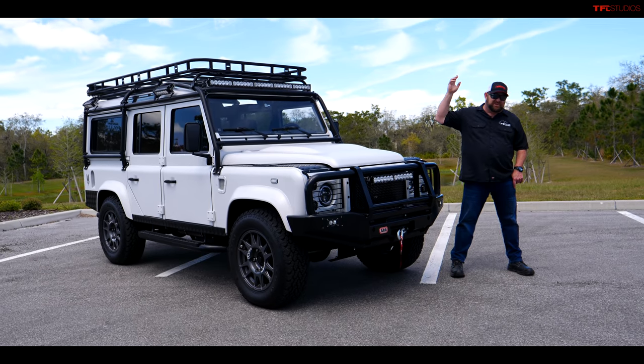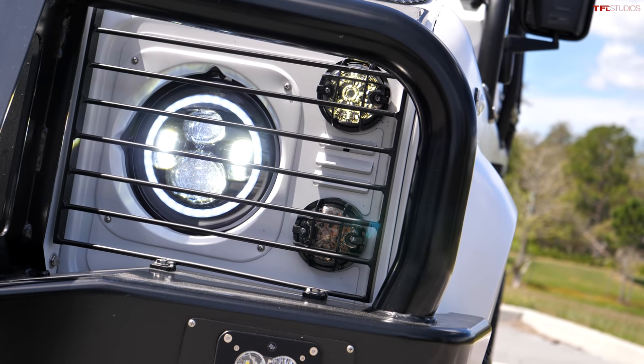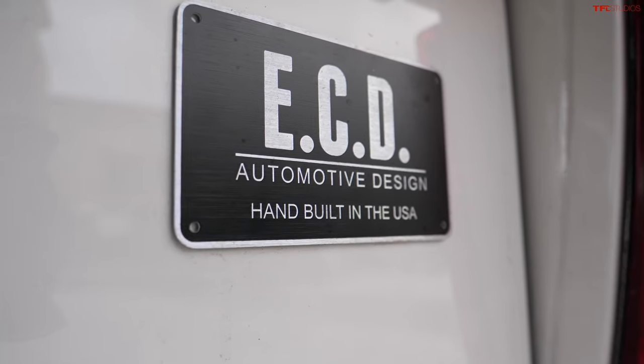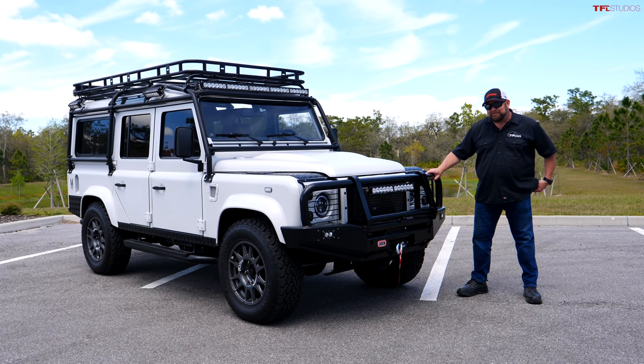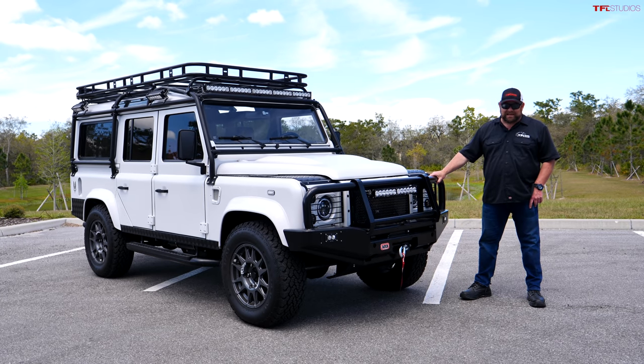Hi there guys, Nathan here with TFL Studios in Kissimmee, Florida. This isn't exactly what you think it is, because ECD — East Coast Defender — built this vehicle. It looks like a Defender 110, and you'd be right on the outside, but underneath it's a completely different vehicle.